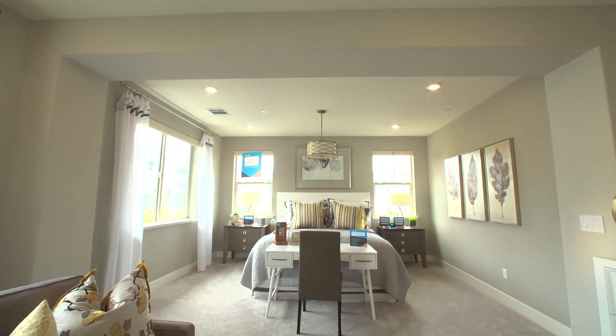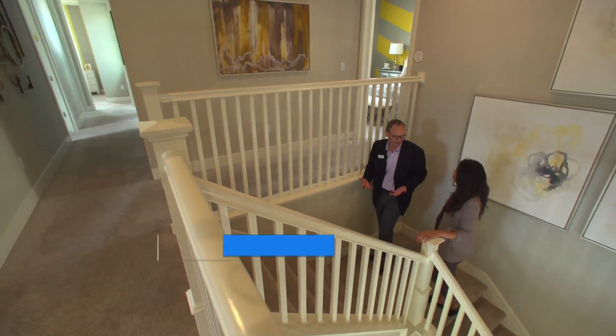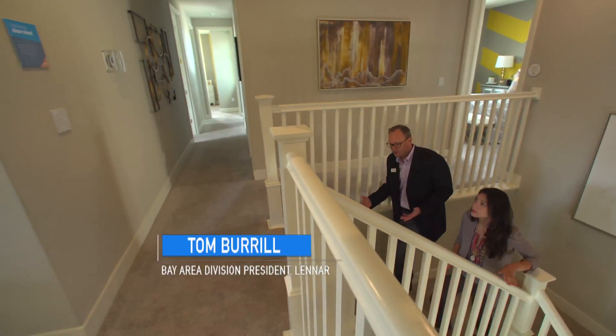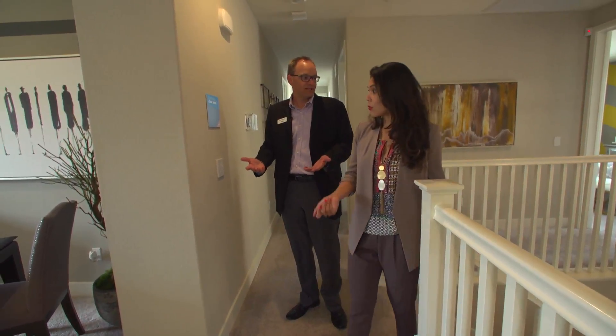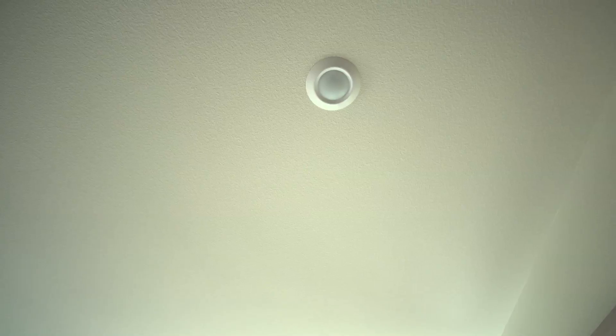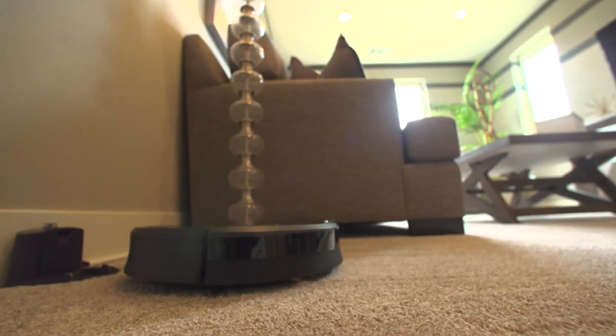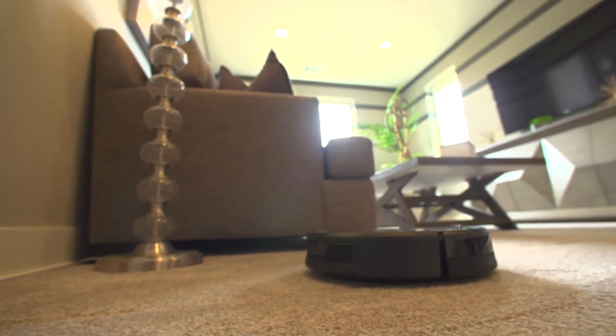People can always go to a store, a big box store, and try something out, but it's really not how you live with it. By making an Experience Center and a model home, people can demonstrate and understand and try it out in an environment that's more consistent with how they live. A Ring video doorbell, a smart thermostat, automated lights, and a Roomba are just some of the things that can be controlled by voice command in this automated home.